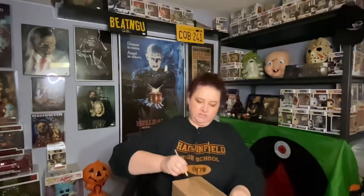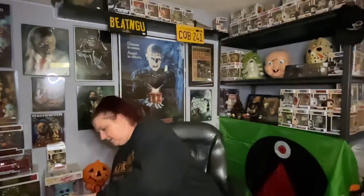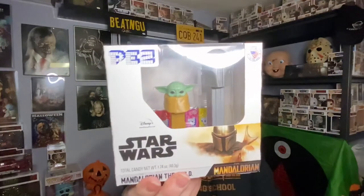Now what I'm going to open next — I saw this on Instagram or somewhere, somebody had posted it — these are PEZ! A lot of you collect PEZ also. I'm not a big PEZ collector or anything like that, but I sure do remember them when I was little. We used to get them out of vending machines — long time ago! Boy, do I wish I still had those; I'm a 60s child. Here we go — the Mandalorian and the Child PEZ set!